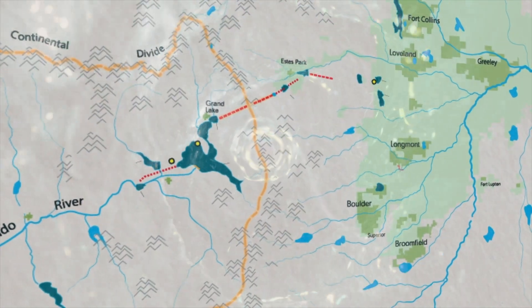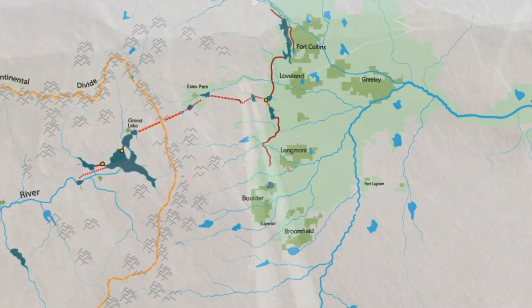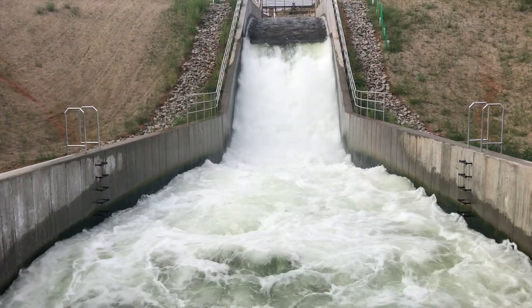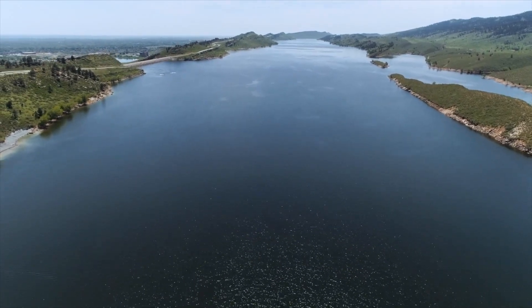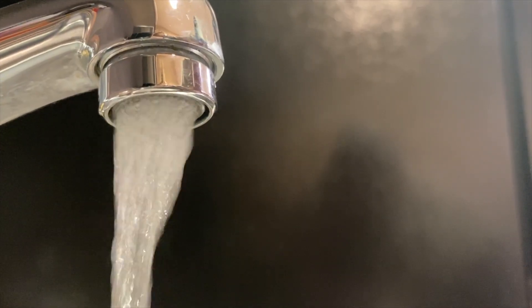The Colorado-Big Thompson project collects water on the west slope and brings it over to the east slope through a series of tunnels, penstocks, canals, pipelines, and staging reservoirs, and then we deliver it to the east slope through pipelines and canals. The Colorado-Big Thompson project is a supplemental supply — it goes to municipalities and we send it to a lot of our ag communities.